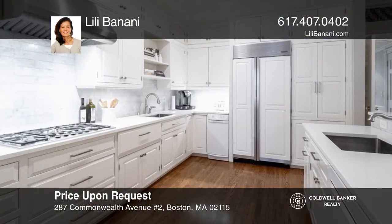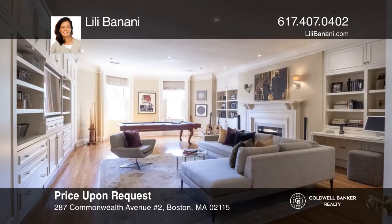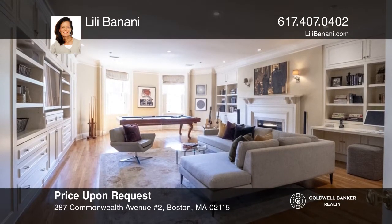This rarely available roughly 5,200 square foot gym on two floors in the H.M. Sears Mansion offers a media room and gym. Check it out today with Lily Bonani.